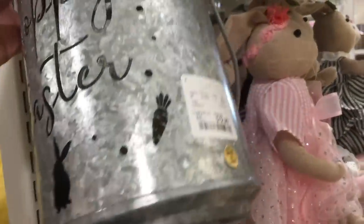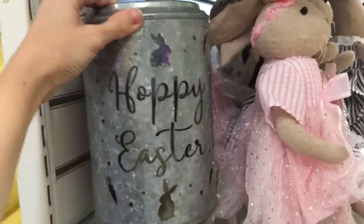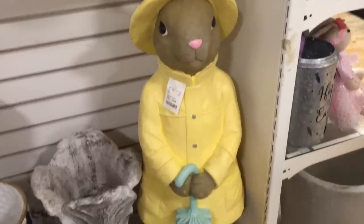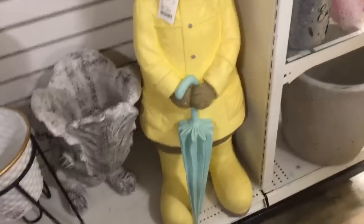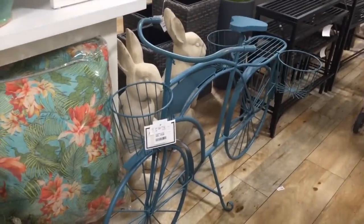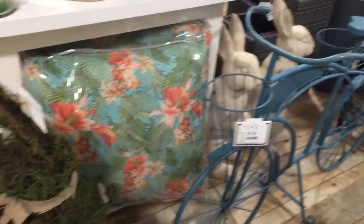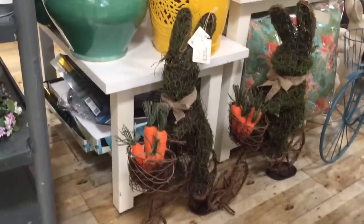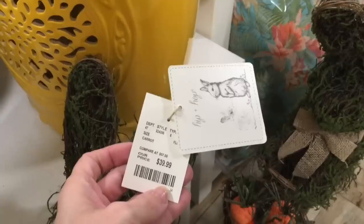Which one is budget friendly? This one's $13, that one's $17. Oh my gosh, look at this guy next to me — he's ready for those April showers. I'm always mesmerized by bicycle plant stand holders. These are $80. And look at these bunnies on bikes — they're adorable. How much are they? $40.